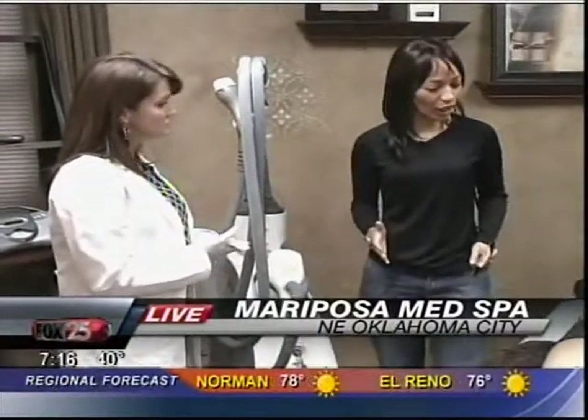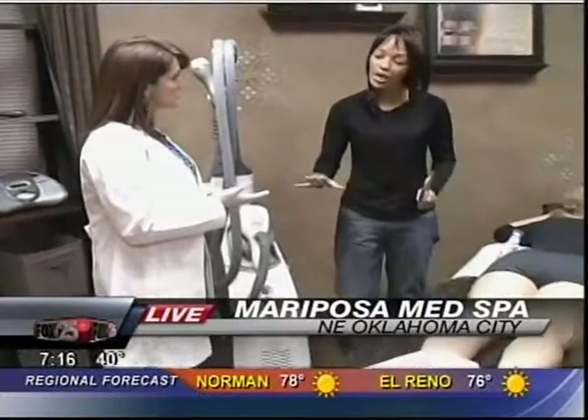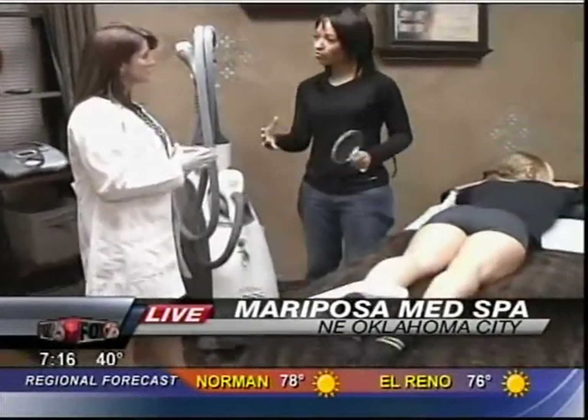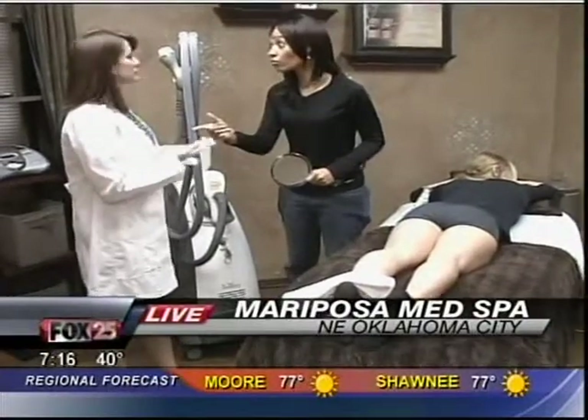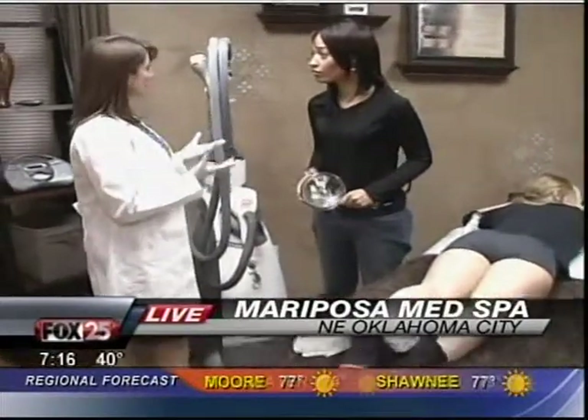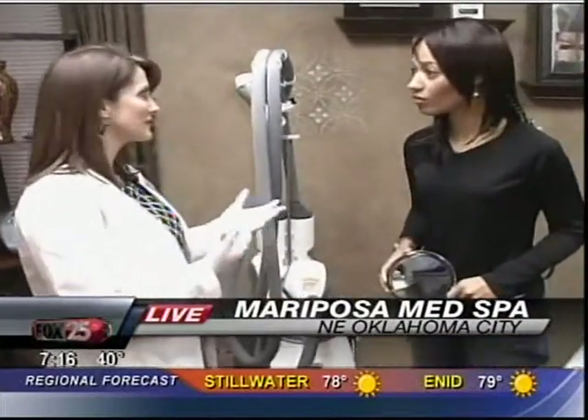What are we talking about now? You do a lot of different types of treatments in here. Name a couple that we probably won't be able to highlight today. Tattoo removal, cold therapy to lift and tighten skin — that's a fantastic treatment, but we're not going to get to cover that today.